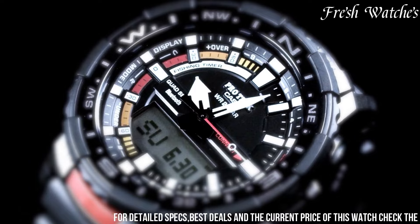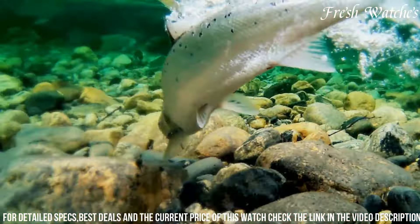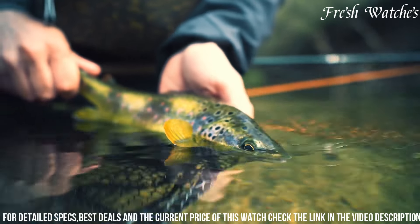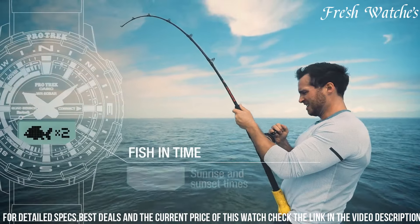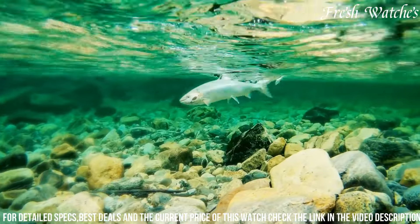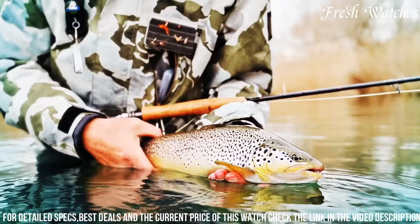Equipped with essential features like a digital compass, altimeter, and barometer, it provides vital information for navigating diverse terrains. Its durable resin case and comfortable strap ensure it's ready for any outdoor challenge. The water resistance feature adds versatility, allowing you to take on aquatic adventures without a worry.